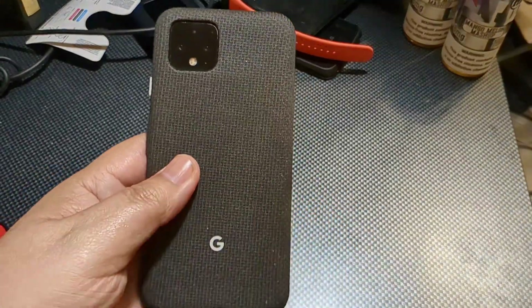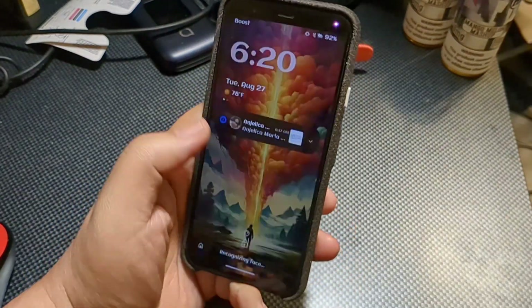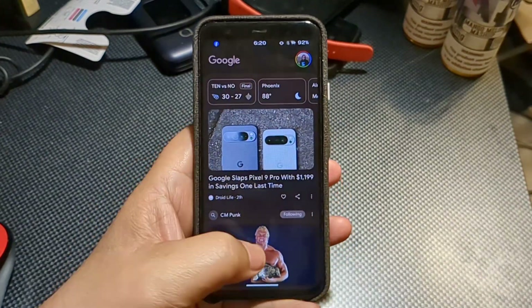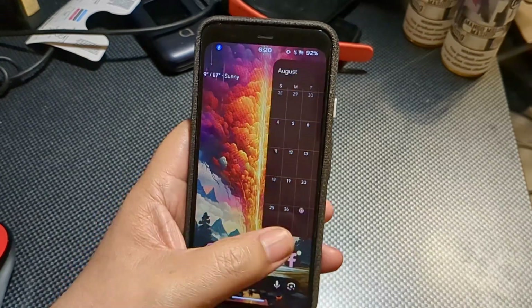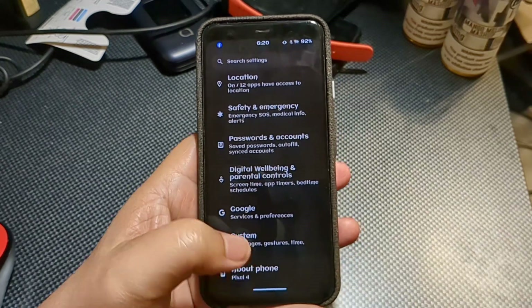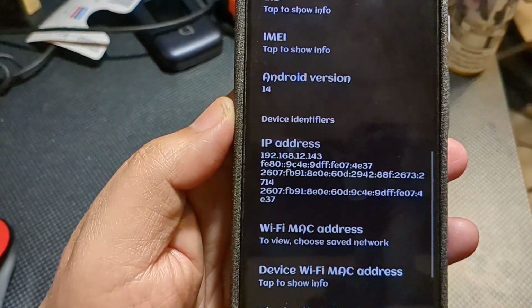How's it going, everybody? Welcome back to the channel. We are taking a look at the Google Pixel 4, and this is in my top five. One of the big things that stands out with the Google Pixel 4 that I wish they could bring back is the size of the device. I think that the size for me is where it's at, which is kind of why I gravitate towards the A series, because the A series still falls along with the size of the Pixel 4.